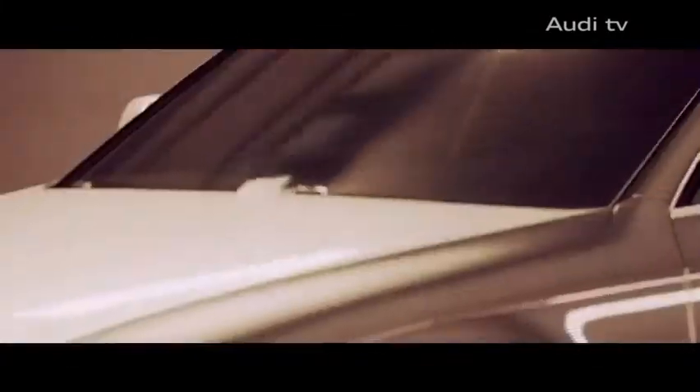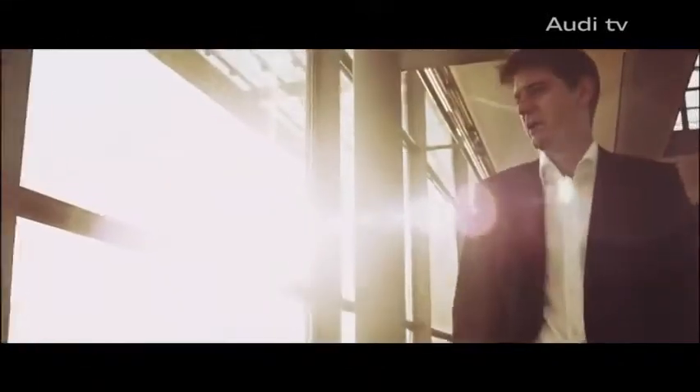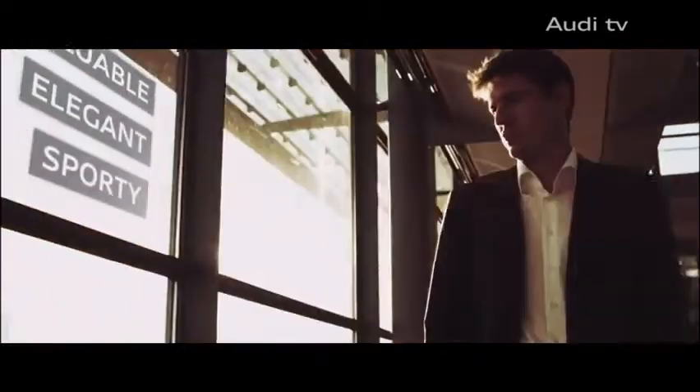The skin, as the saying goes, is the mirror of the soul. And if an Audi's paint is its skin, then the new Audi A4 is valuable, elegant and sporty.